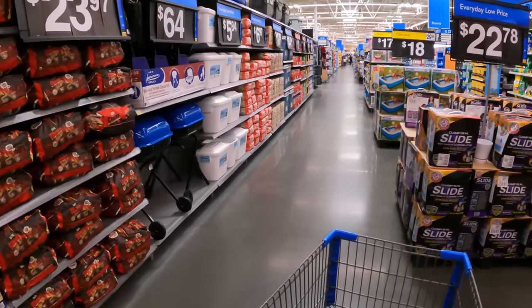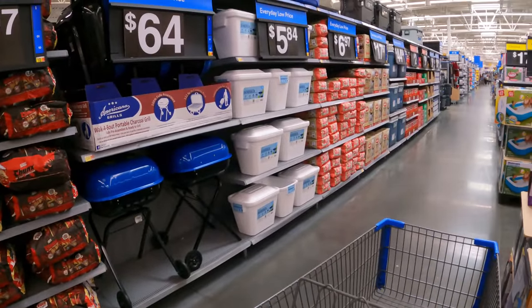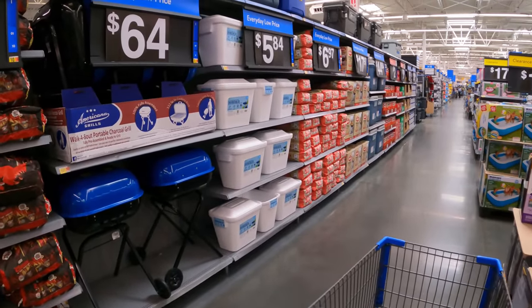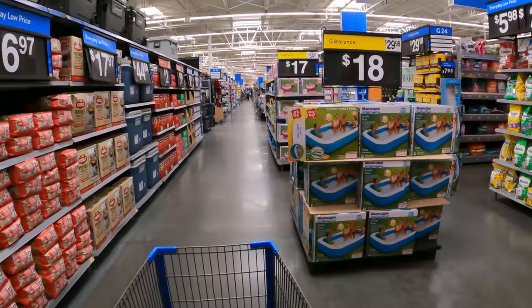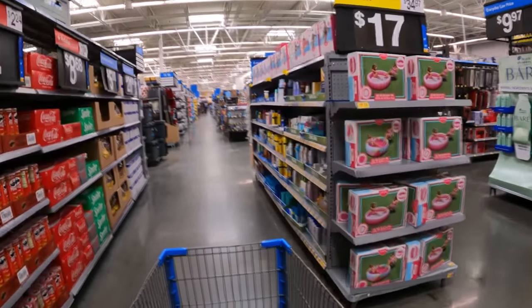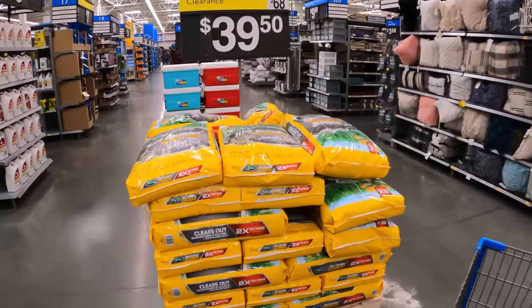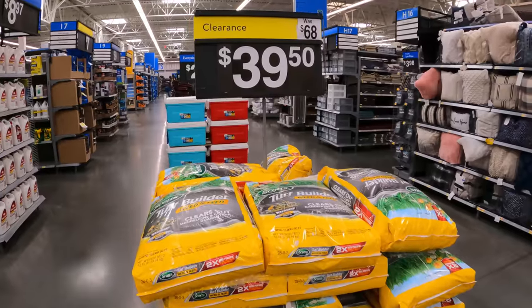Remember this aisle from the previous episode — it was full of clearance deals. It looks like they're starting to push more of that summer stuff out the door. Lots of pools are on clearance now, pool floats, sunscreen — they're starting to clear all of that out.